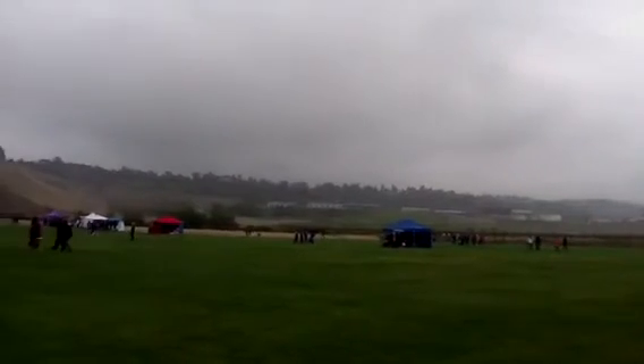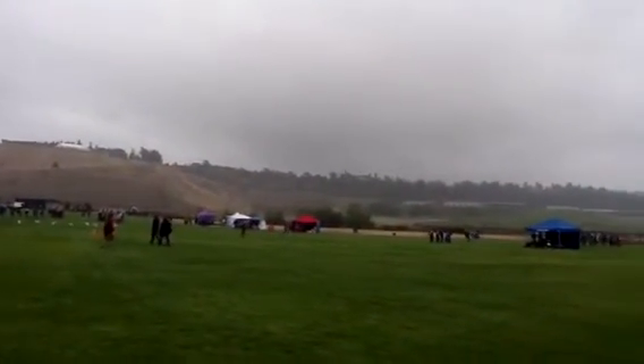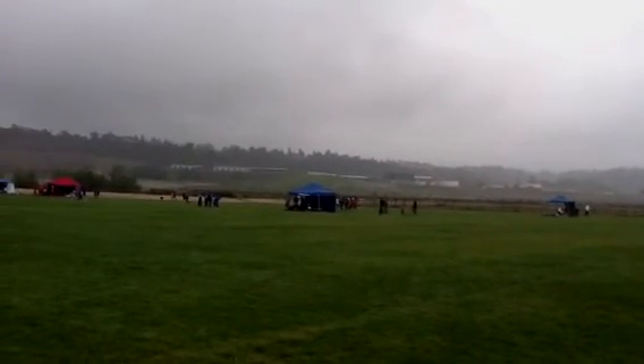Wow, it's getting rainy. Can't tell if that's the camera or the front of my iPad. And most importantly, that's the little Puma tent. Isn't that cute?